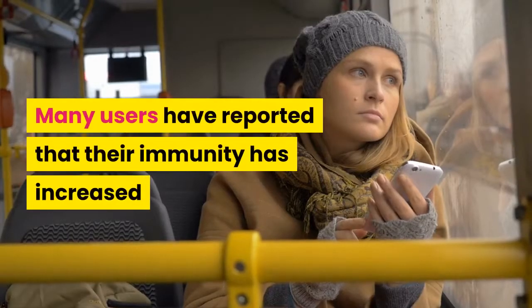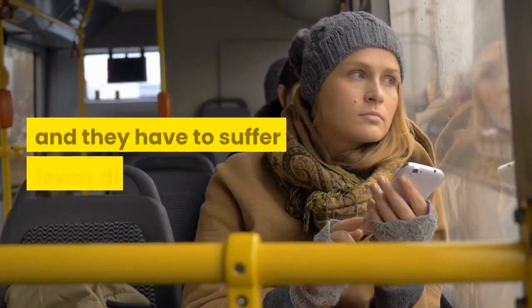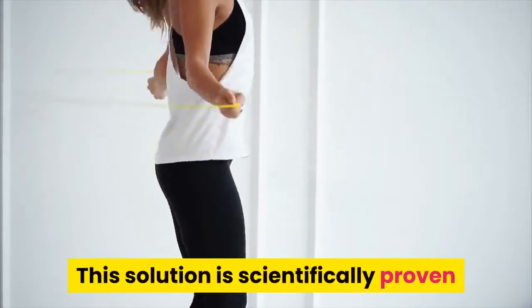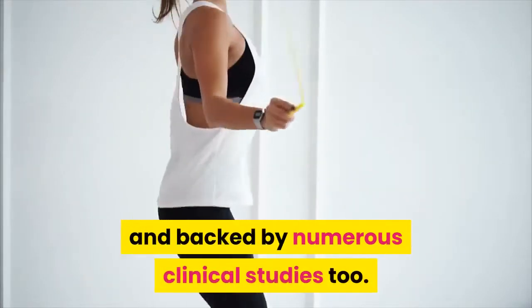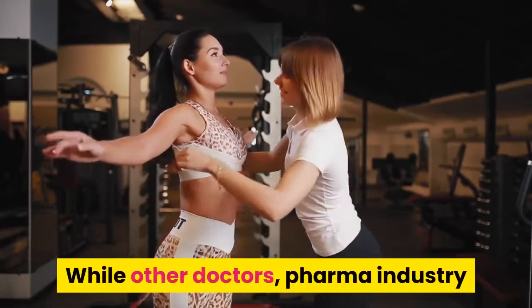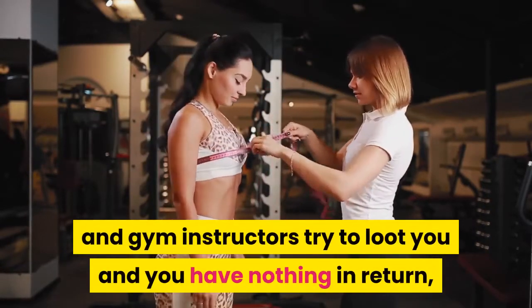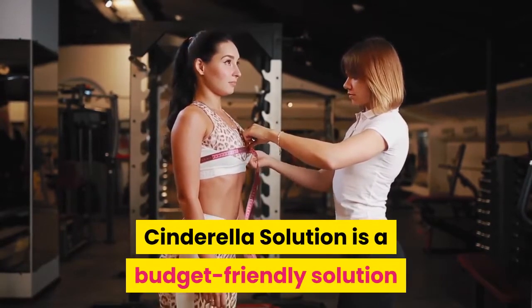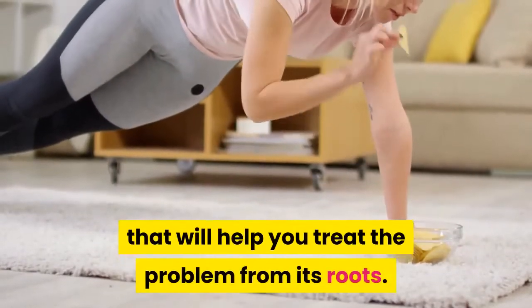Many users have reported that their immunity has increased and they have suffered from fewer diseases. This solution is scientifically proven and backed by numerous clinical studies. While other doctors, the pharma industry, and gym instructors may not deliver results, Cinderella Solution is a budget-friendly solution that will help you treat the problem from its roots.